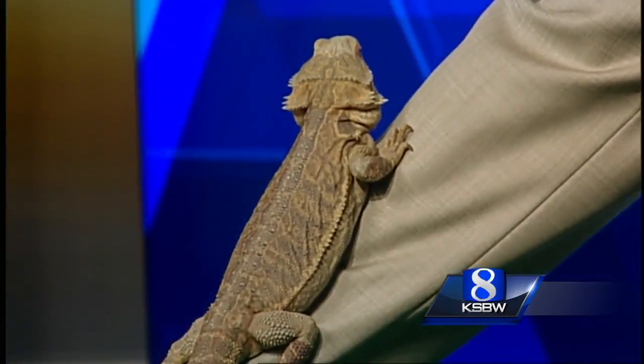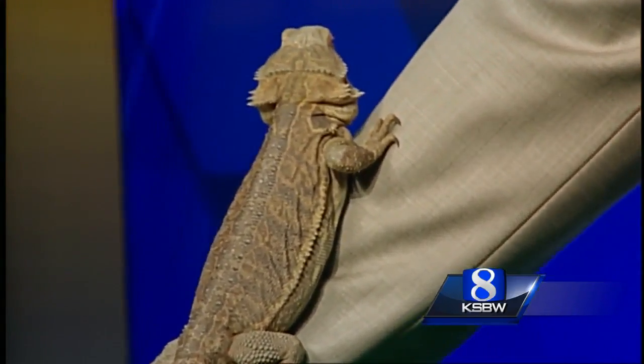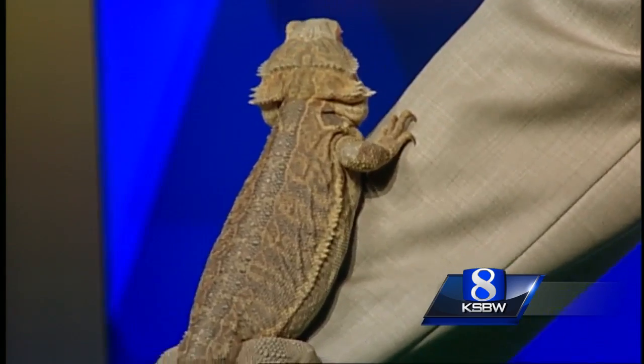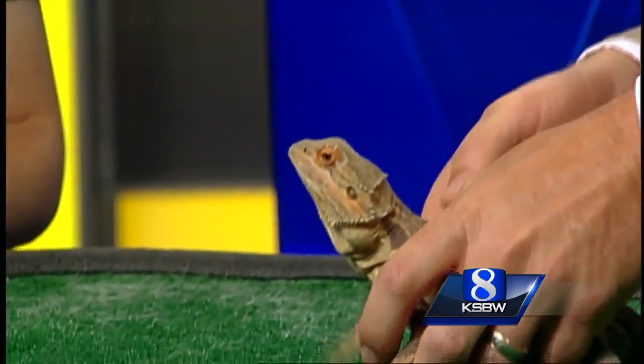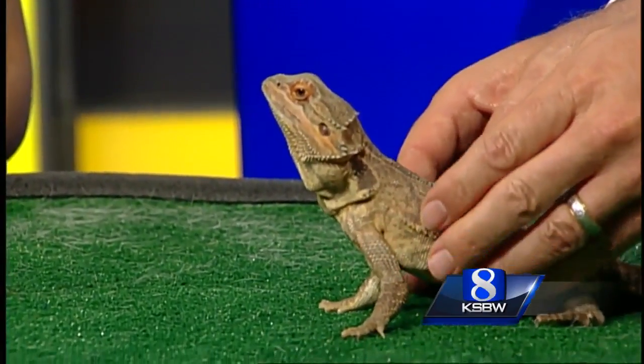He's a cuddler! He was licking Ferd's jacket earlier. Let's go ahead and take him up — just support his body and you can set him on down. There you go buddy. That's a pretty looking bearded dragon.